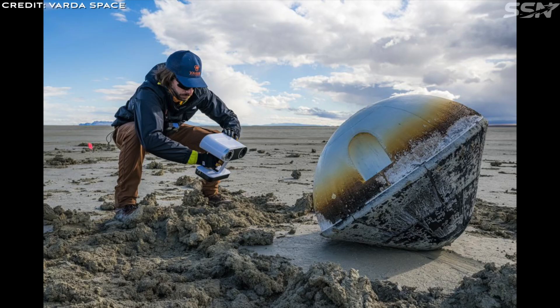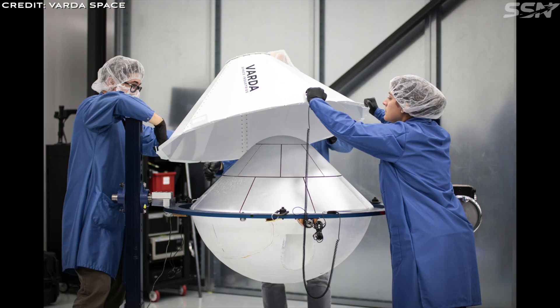Commercially, Varda Space is making progress in space manufacturing with its capsules designed for re-entry and landing. Their first mission has flown and their second re-entry capsule has been built and should be flying early next year.